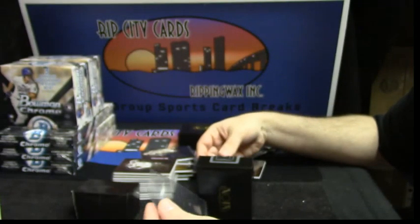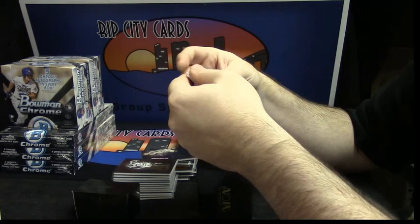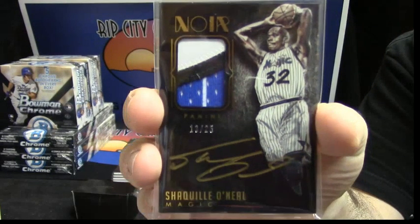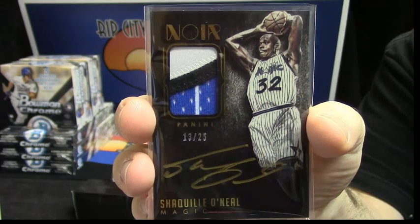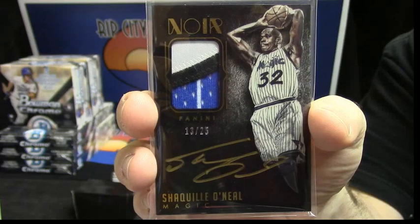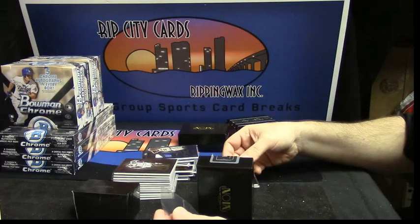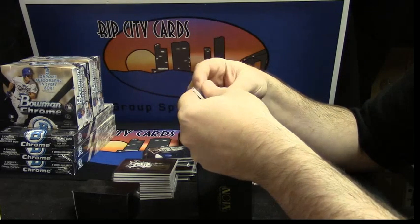This card is all right. I mean, it's not that nice. 13 out of 25. Three colors. For Shaquille O'Neal. And in the proper Magic uniform. None of that Laker garbage. Shaq Diesel. These cards are great. Now let's go back to some rookie goodness. Clay Anthony Early.